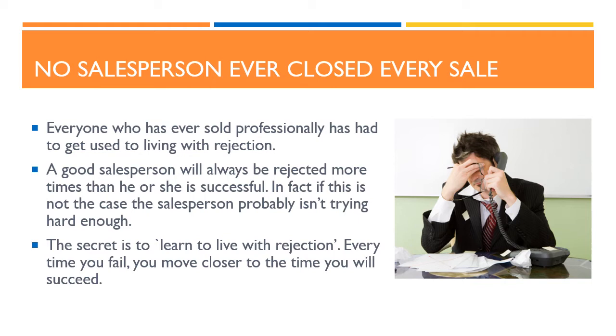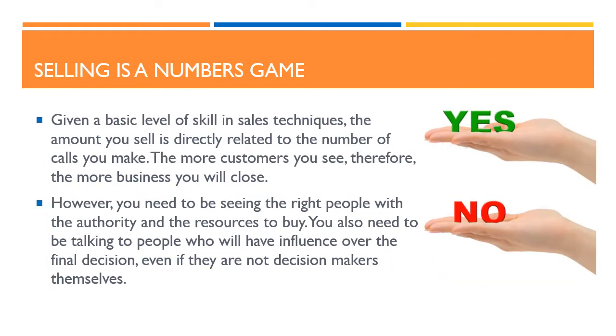In fact, if this is not the case the salesperson probably isn't trying hard enough. The secret is to learn to live with rejection. Every time you fail, you move closer to the time you will succeed. The third point to consider about closing is that selling is a numbers game. Given a basic level of skill in sales techniques, the amount you sell is directly related to the number of calls you make. The more customers you see, therefore, the more business you will close.